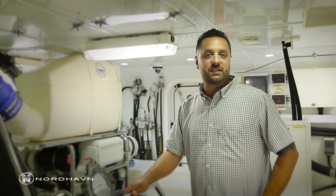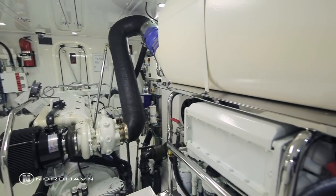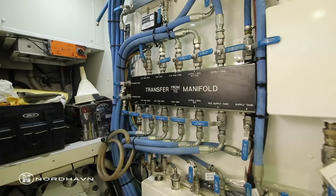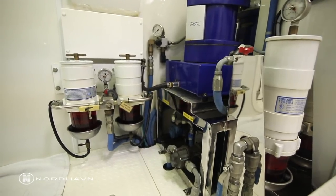The fuel system on Migration has a capacity of about 3,100 gallons. It has redundant pumps, an Alfa Laval fuel transfer filter, and a range of about 2,800 miles.